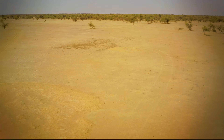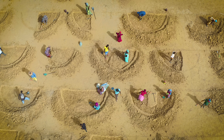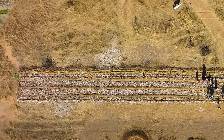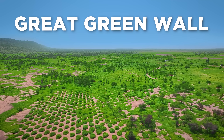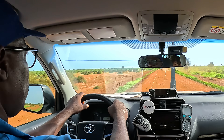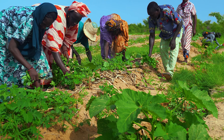Two years ago, before the work, this was a barren wasteland. Nothing had been grown here for 40 years. When the UN World Food Program told the villagers that they were going to bring this land back as part of the Great Green Wall, they said it was impossible. But here we are in Africa, in the desert at the northern edge of Senegal, and life has returned.